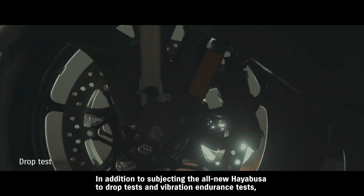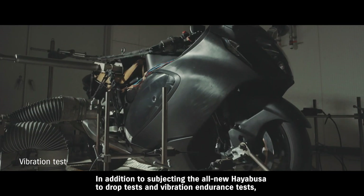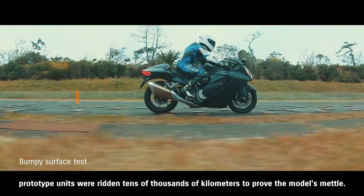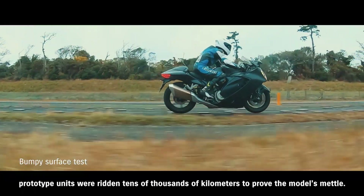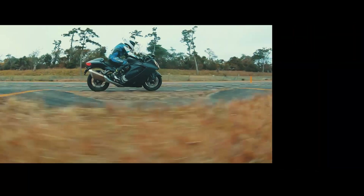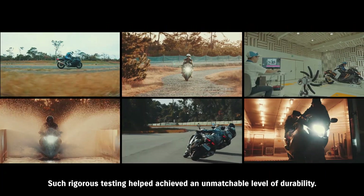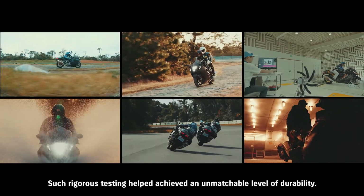In addition to subjecting the all-new Hayabusa to drop tests and vibration endurance tests, prototype units were ridden tens of thousands of kilometers to prove the model's mettle. Such rigorous testing helped achieve an unmatched level of durability.